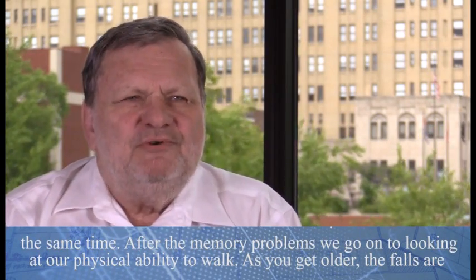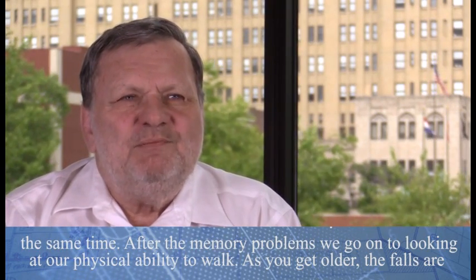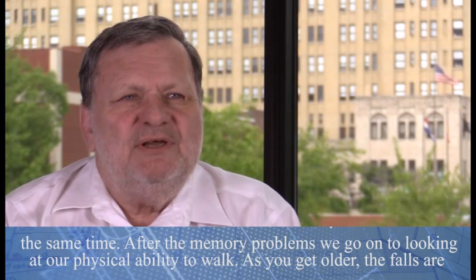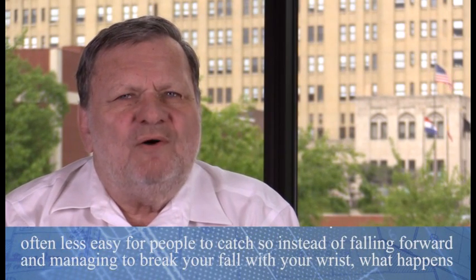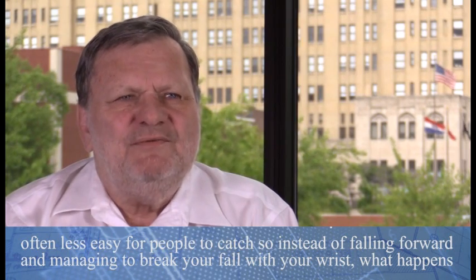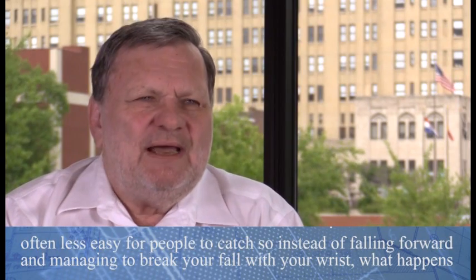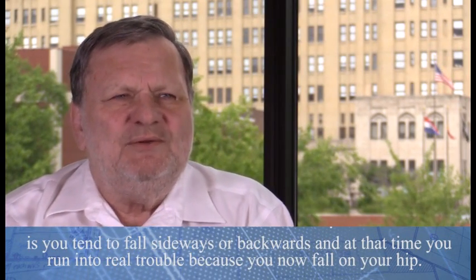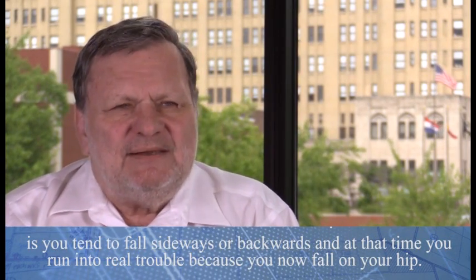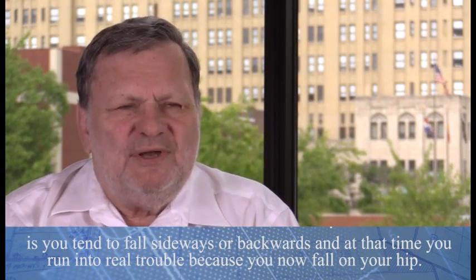After the memory problems, we go on to looking at our physical ability to walk. As you get older, falls are often less easy for people to catch, so instead of falling forward and managing to break your fall with your wrist, you tend to fall sideways or backwards, and at that time you run into real trouble because you fall on your hip.